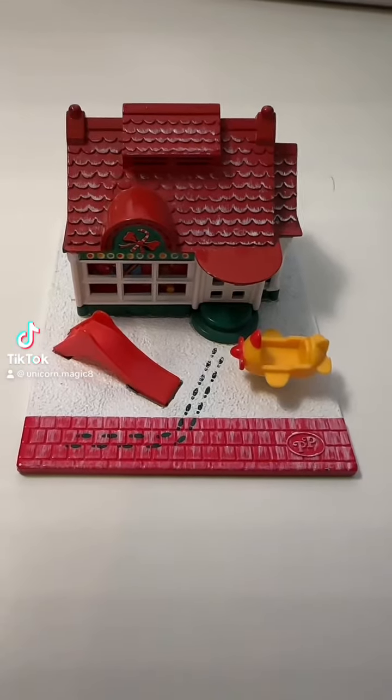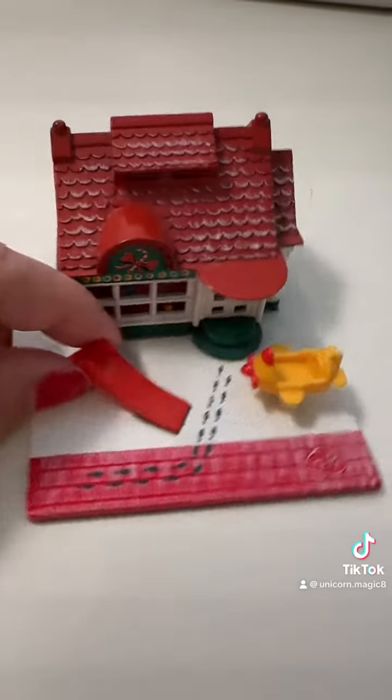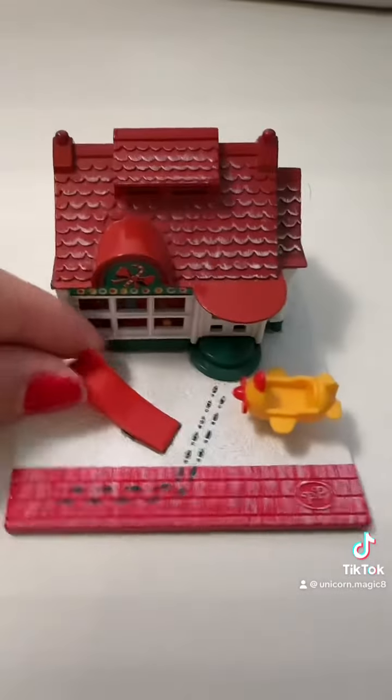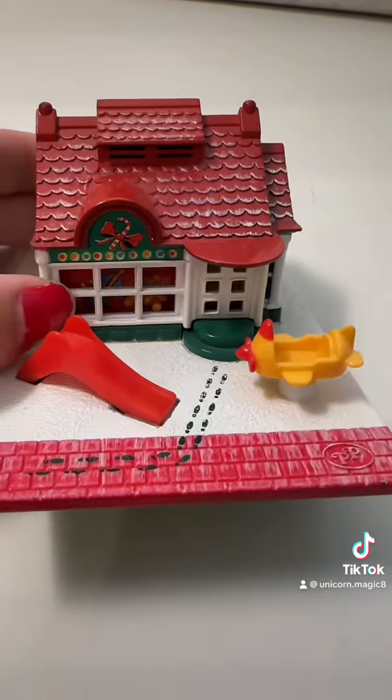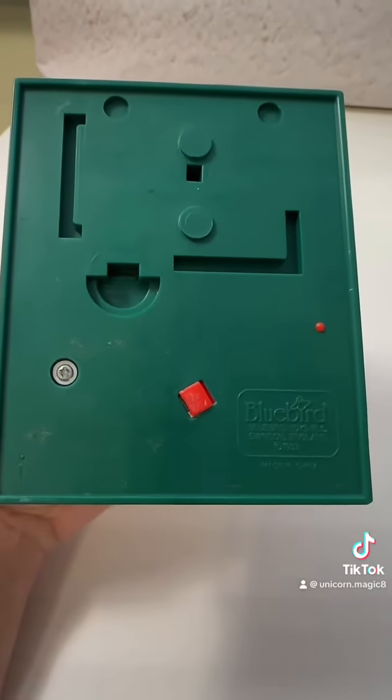Hey guys, it's Unicorn. These are one of my favorite little vintage toys. These are Polly Pockets from the 90s. This is a 1993 Christmas home. This was really fun for Christmas. I just really enjoy these toys from the 90s.